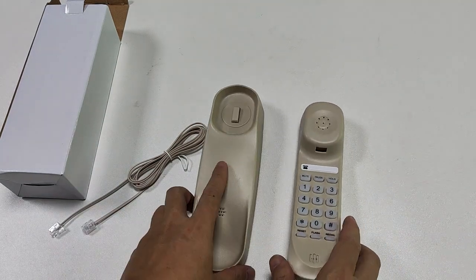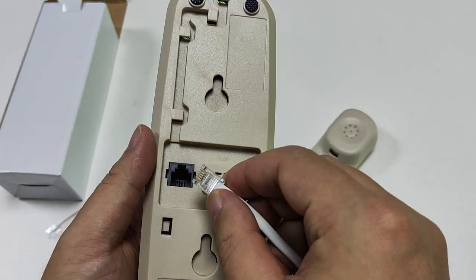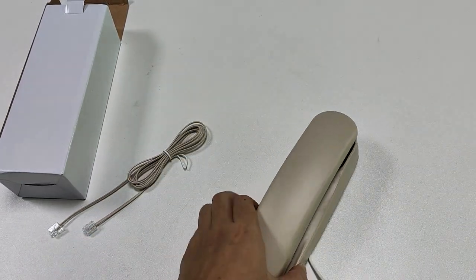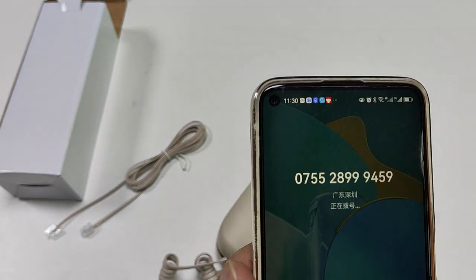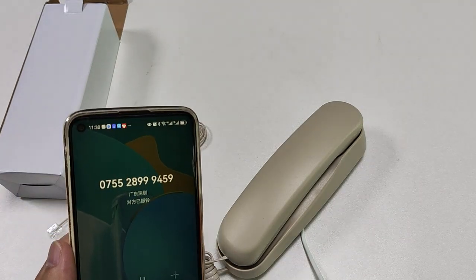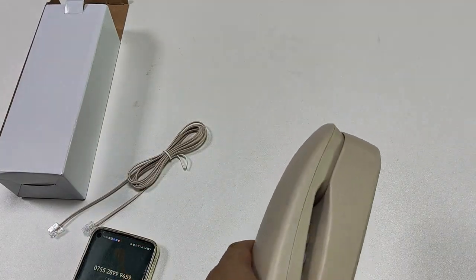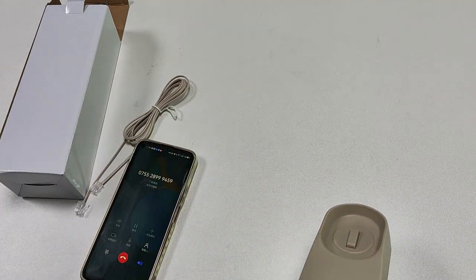Let me connect the tail line to test it. Wait a minute. Put the tail line — it goes in the rear jack here. Let me call. It's the ringer — the ringer sound is very nice and comfortable. It's the handset. Hello, hello.